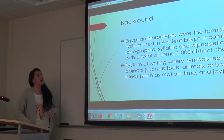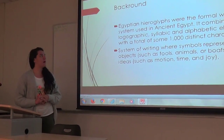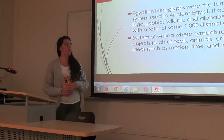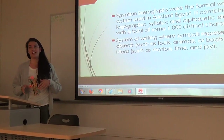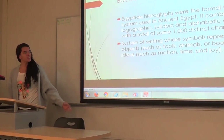Just a little bit of background. Egyptian hieroglyphics were the formal writing system used in ancient Egypt to combine logographic, syllabic, and alphabetic elements with a total of some 1,000 distinct characters. Basically, it's a system of writing that uses symbols to represent objects and ideas, whether that be tools, animals, boats, or motion, time, and joy.